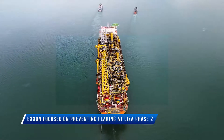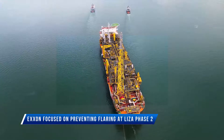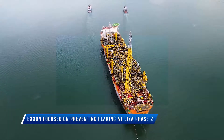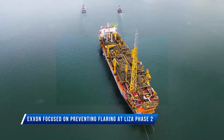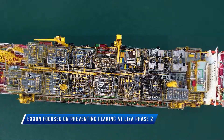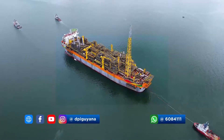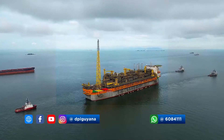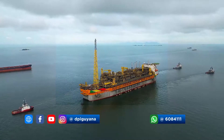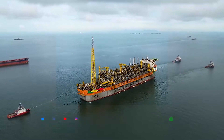ExxonMobil's present focus at the offshore Liza Phase II operation is commissioning the gas compression equipment to ensure complete reinjection of the associated gas being produced there. Production manager at ExxonMobil's local subsidiary, Esso Exploration and Production Guyana Limited, Mike Ryan, made this comment in an interview the company released last Friday when it announced the start-up of Liza Phase II.